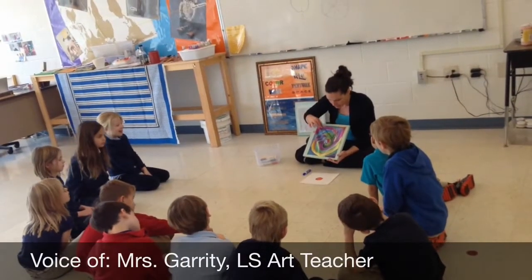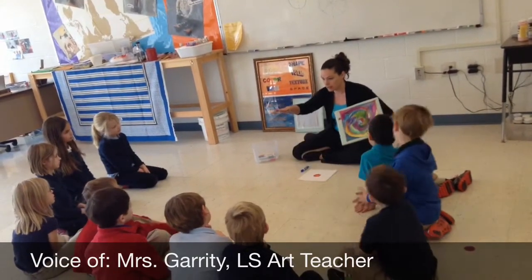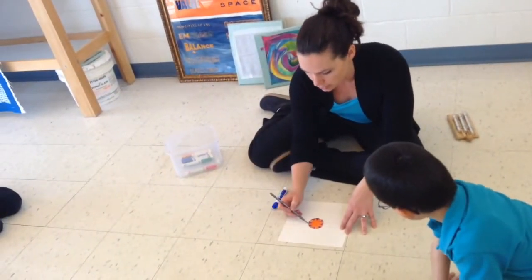Much of what we do in the art department is grade-level specific. This is one of the fun opportunities each year when we introduce a collaborative project, including all lower and upper school students. This winter, we are batik-ing on silk. It is a fantastic process.